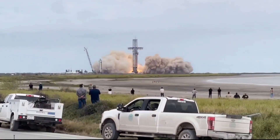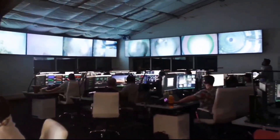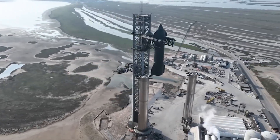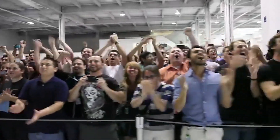As for Elon Musk's ambitious timeline, only time will tell. This is SpaceX we're talking about, where the workforce is capable of accomplishing remarkable feats in short periods. However, considering past experiences, it would be wise not to plan any trips to Brownsville solely based on a tweet.